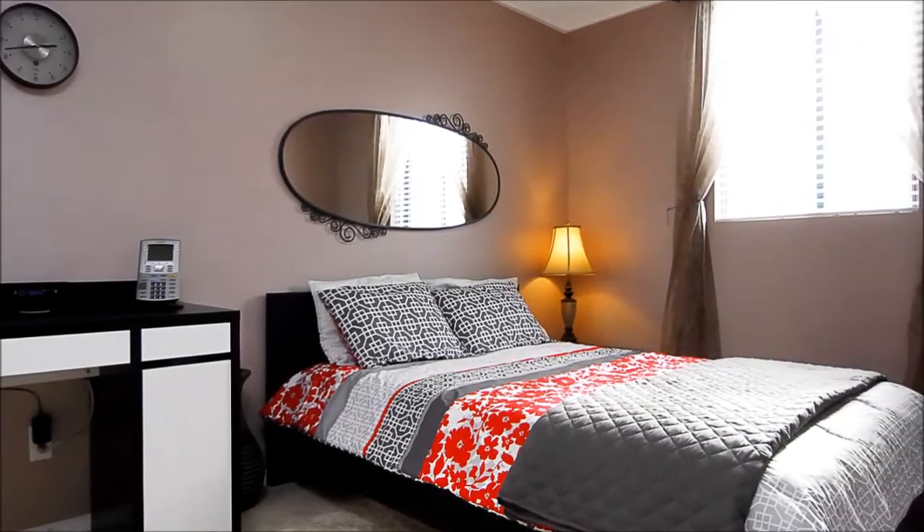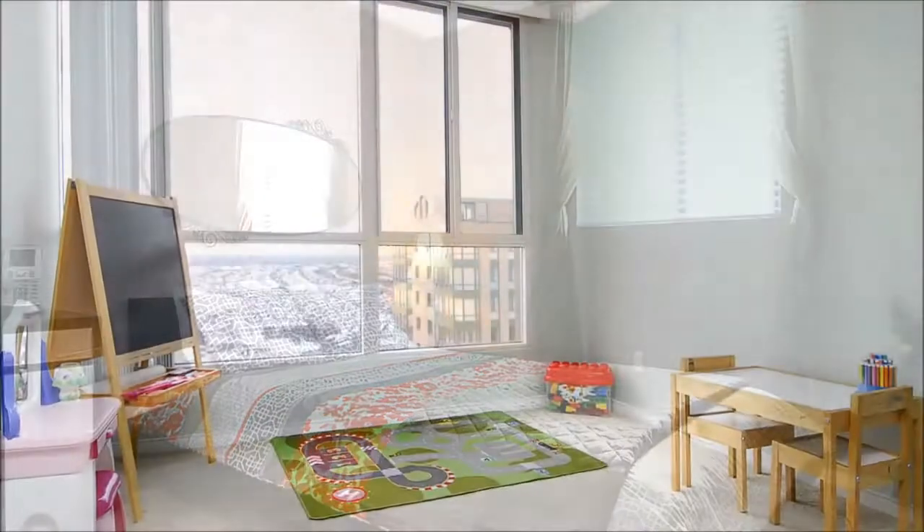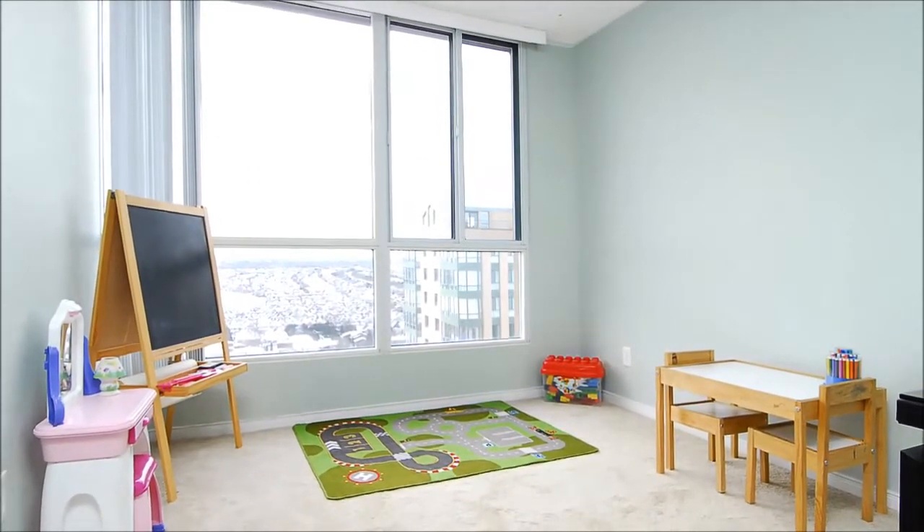Sleep comes easy in the restful master retreat, well-appointed with a walk-in closet with mirrored doors. Like the rest of the home, this secondary bedroom is washed in wonderful natural light.